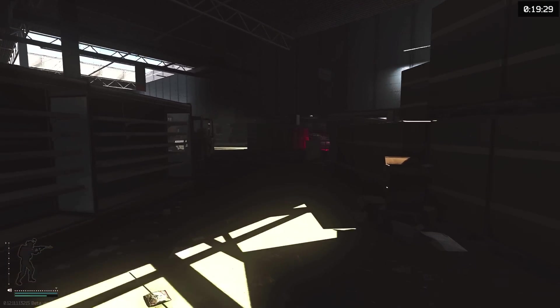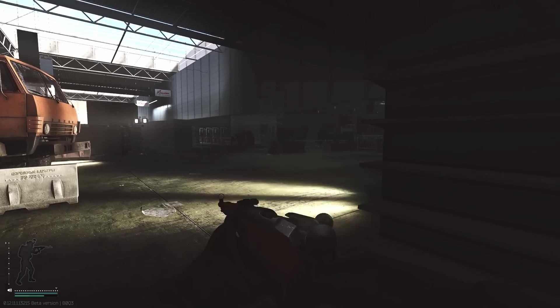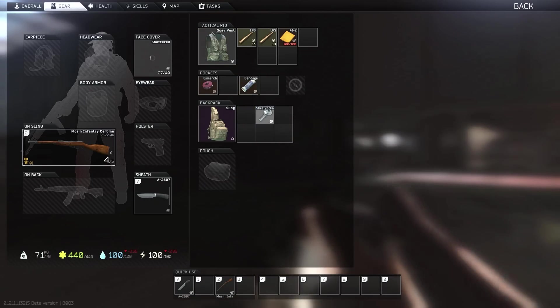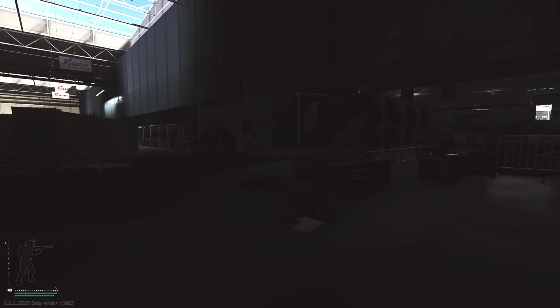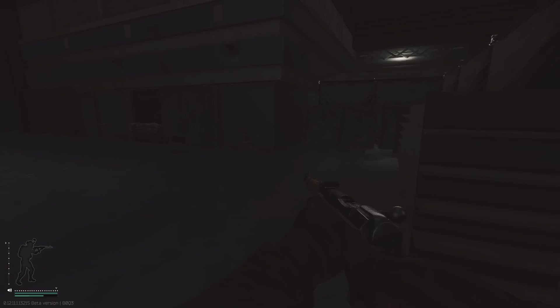The games we are testing today are Assassin's Creed Valhalla, Horizon Zero Dawn, Watch Dogs Legion, Counter-Strike: Global Offensive, Call of Duty Warzone, Fortnite in both DX12 and DX11, Metro Exodus in DX12 and DX11, Tomb Raider in DX12, Doom Eternal, and Cyberpunk 2077.